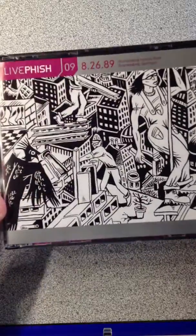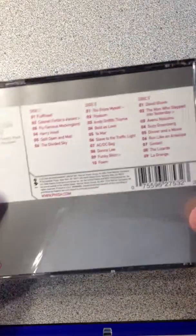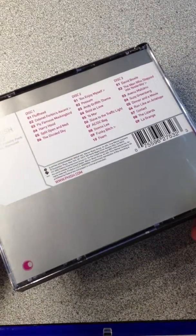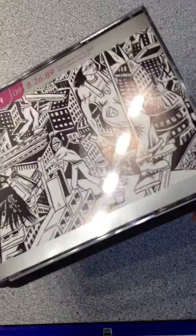How are you guys doing? This is the actual item up for sale: Live Fish Volume 9, 3-disc set in the original double hard jewel case. This is the original case and as you can see, no cracks or anything — pretty much in perfect condition.